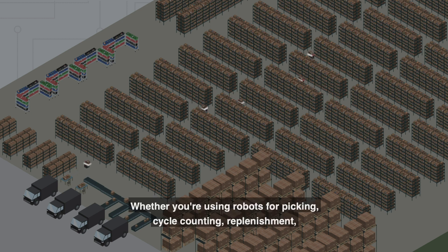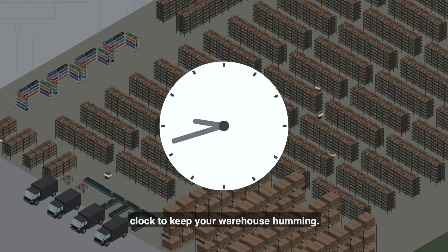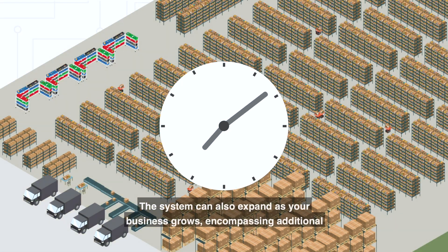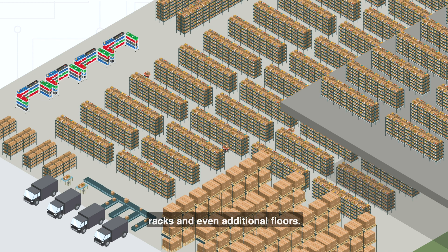Whether you're using robots for picking, cycle counting, replenishment, or any other process in your order fulfillment, they can operate around the clock to keep your warehouse humming. The system can also expand as your business grows, encompassing additional racks and even additional floors.